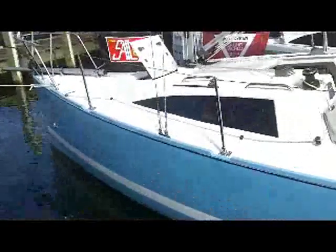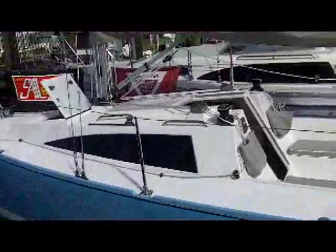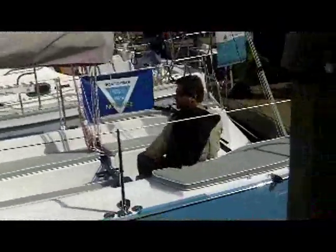Tall lifeline stanchions. Jib tracks for the optional 105 Genoa. Doyle sails. And as you can see by this gentleman here, very comfortable seating and a good sight line forward.